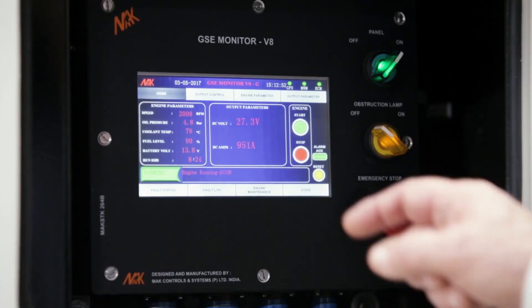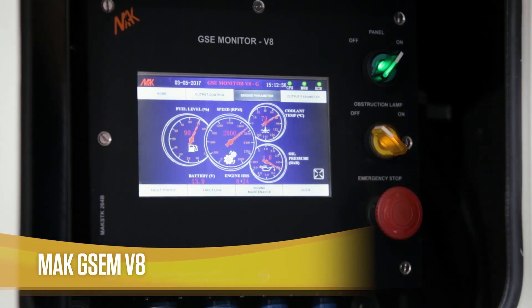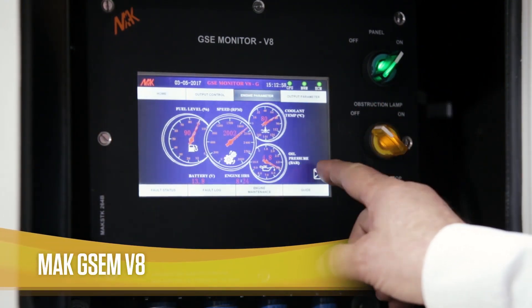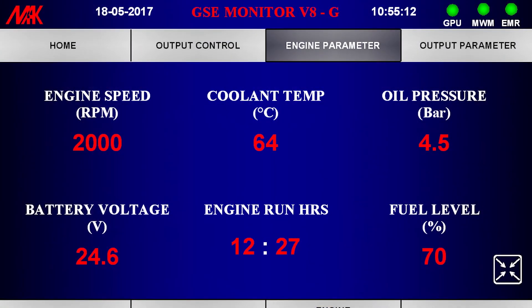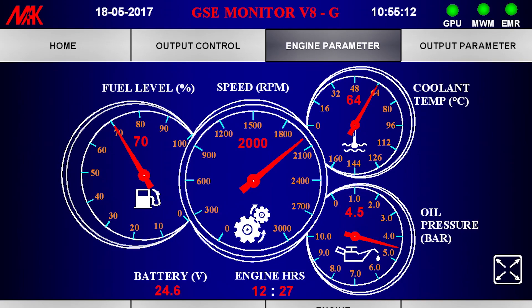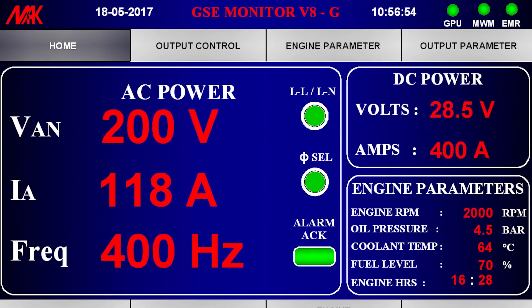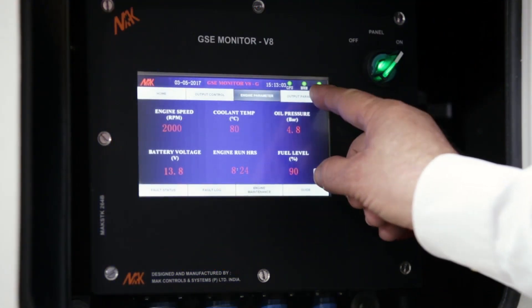Our digital interactive touch screen control panel, called the MAC GSE MV8, is standard across all our GSE and is a unique feature in this industry. The unit features a single screen which displays vital parameters of the engine and alternator, including engine RPM, oil pressure, coolant temperature, fuel level, current consumption, battery voltage and all output parameters, making the operator's job effortless.